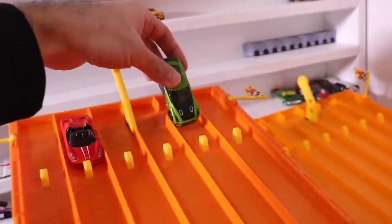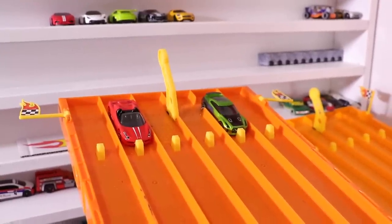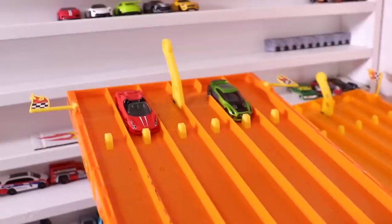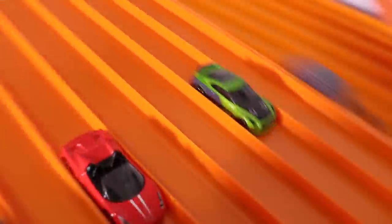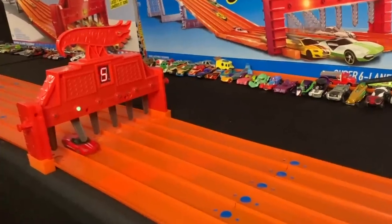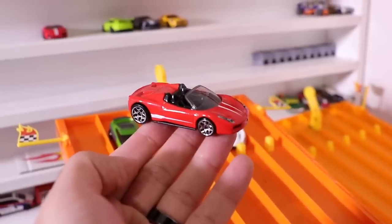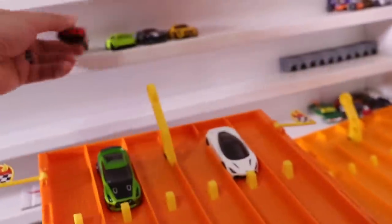It's now two to one for the supercars, but now it's Ferrari's time — the 458 Spyder's opportunity to go up against Guaxilla. Will the 458 Spyder take the win, or will Guaxilla tie it up? On your mark, get set, go! Ferrari 458 Spyder takes the win to put the supercars up three to one.